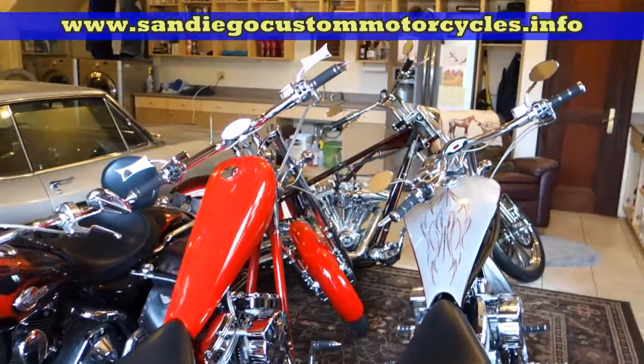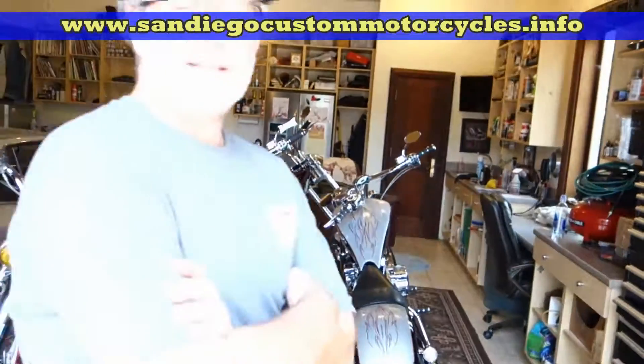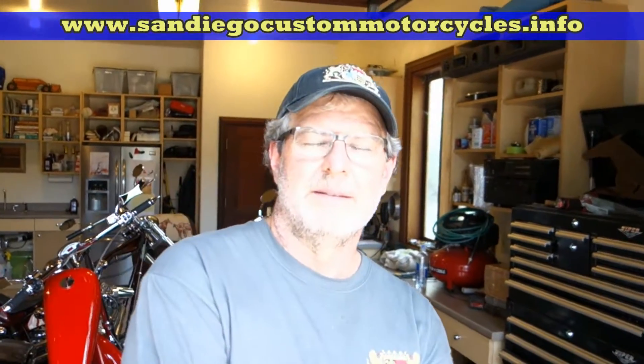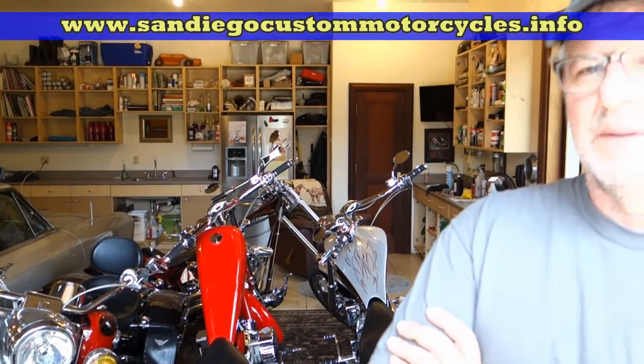So did you just get into the Iron Horse bikes? A friend let me ride one years ago and I was instantly hooked. I'd been looking for one for a while, finally bought one, then bought another and then another. I think I've pretty much hit my max before I start selling, but they're great bikes and I really like them.